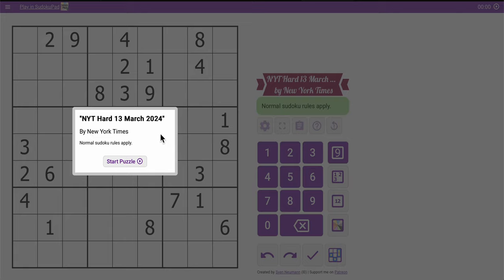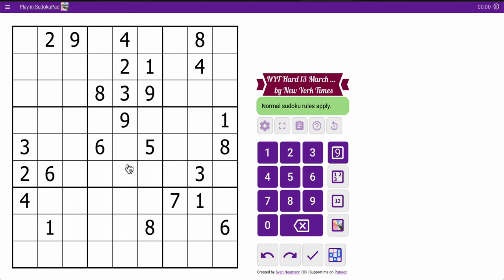Good morning, everyone. Or actually, good afternoon — I normally do these in the morning. Welcome to the New York Times Hard Sudoku. This is Wednesday, March 13th, 2024. Let's see how well this grid does for us.